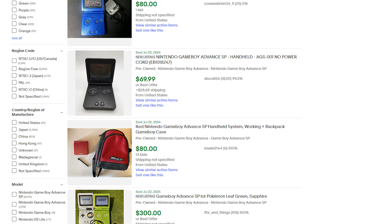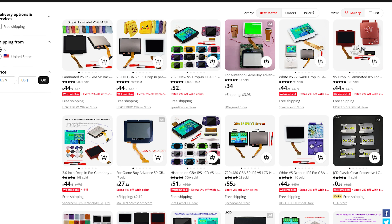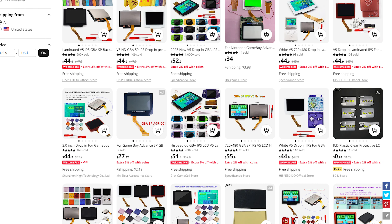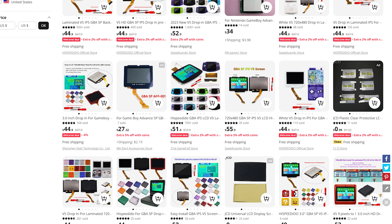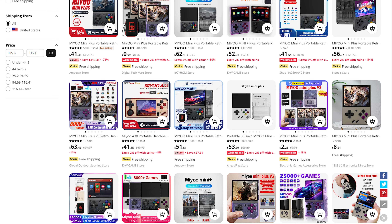Con number two: even the AGS-001 consoles these days are really expensive, so if you don't have one already you're investing quite a bit to get your hands on one. And con number three: after buying the expensive console, you'll also need to fork over some money for the screen, and eventually everything starts to add up.